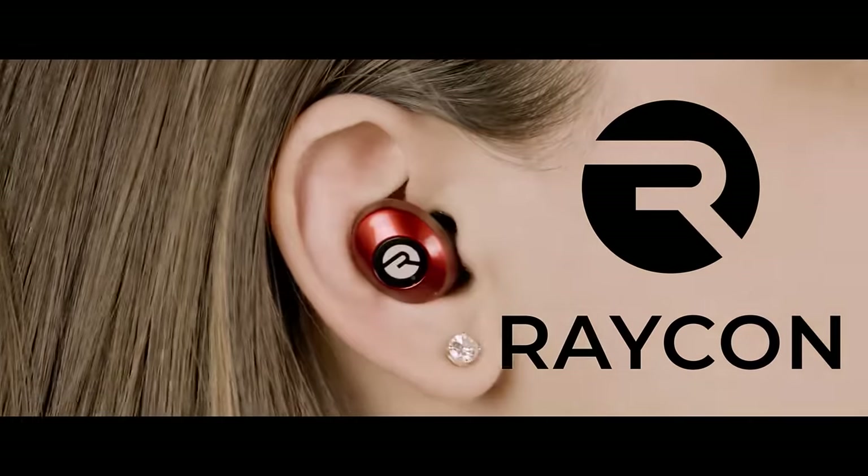This video is sponsored by Raycon. I recently discovered that I am quickly running out of space for all of this manga — shelves are bending and this thing could crumble at any second.